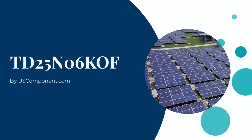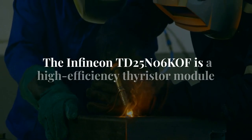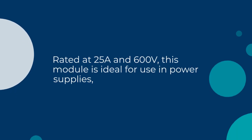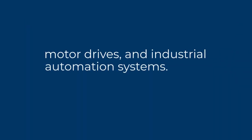TD25N06KOF by uscomponent.com. The Infineon TD25N06KOF is a high-efficiency thyristor module designed for demanding power control and conversion applications. Rated at 25A and 600V, this module is ideal for use in power supplies, motor drives, and industrial automation systems.